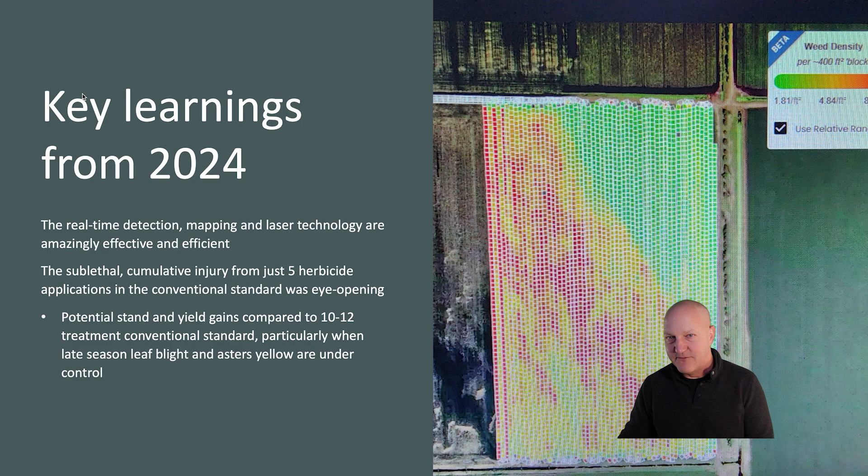We learned a lot from this work in 2024. Most importantly, we learned that the real-time detection, mapping, and laser technology used in real time as the machine moved across the field was amazingly effective and efficient — again with submillimeter accuracy shooting up to 300,000 weeds per hour. We also noticed the sublethal cumulative injury from just five herbicide applications that had the potential to reduce yield, reduce the harvest diameter of those onions, and lengthen the season to maturity, reducing marketability in the very early season compared to where we were using the laser weeder. This can be moderated by other factors in onion production such as Stemphilium leaf blight and Aster's yellows, but if we control those other factors, there's a potential stand and yield gain where we're reducing our herbicide use in favor of the laser weeder.